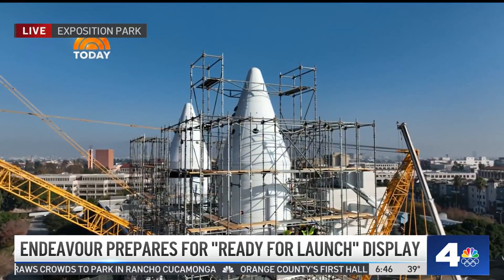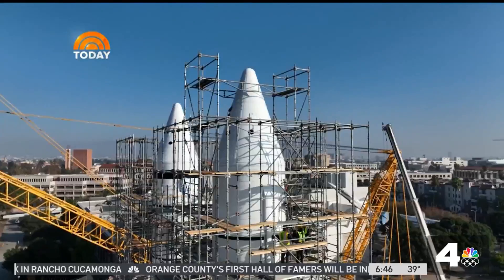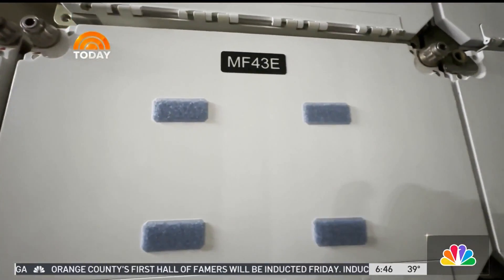I actually got to sit in the flight deck and experience it for myself. It's extraordinary. I spent a lot of time talking to Jeff Rudolph, who runs the California Science Center here and has been spearheading this project for quite some time. Here's a little of what he had to say to me.